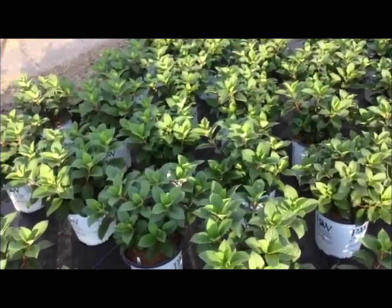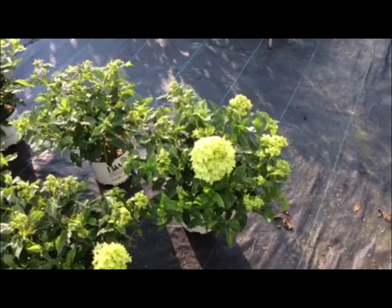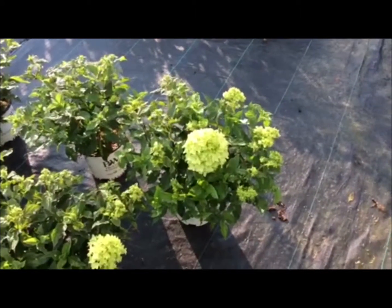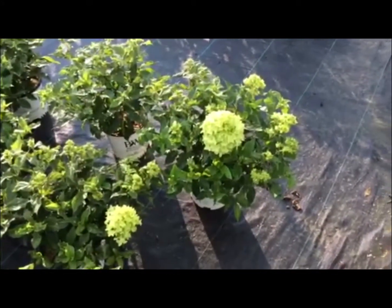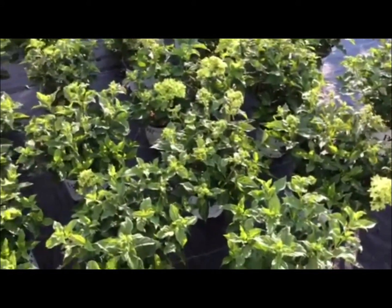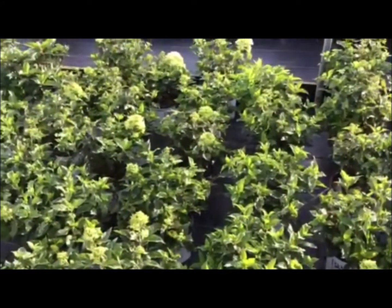Check out this new batch of Little Quick Fire — nice fresh plants, great looking stuff. Here's another new hydrangea we just got in — this is Little Lime in a one-gallon. These are really nice plants. They're setting bud and getting ready to bloom again, nice clean foliage, and a very popular one that we're glad to have back in stock.